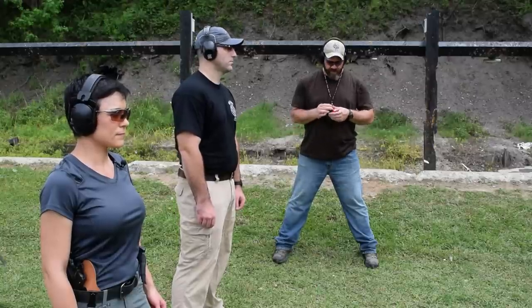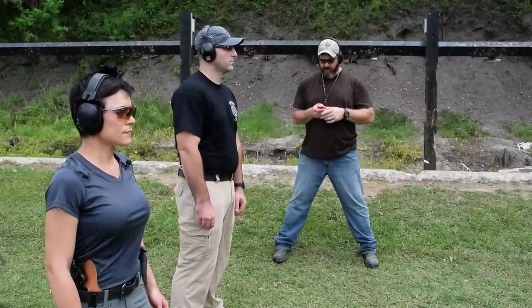Alright, next course of fire: 15 yards, five rounds. You have seven seconds. Alright, shooters stand by. Remember good fundamentals — sights and triggers. Stand by.